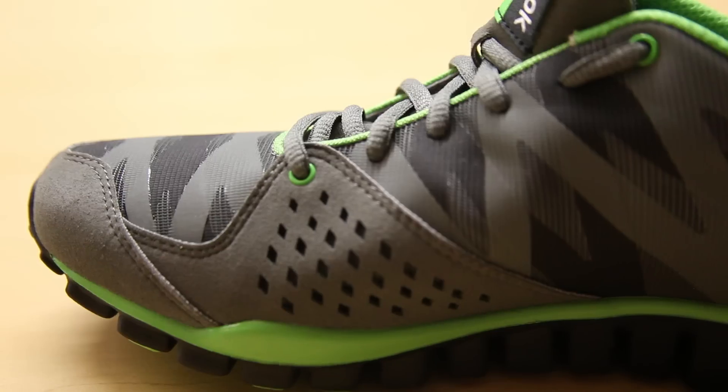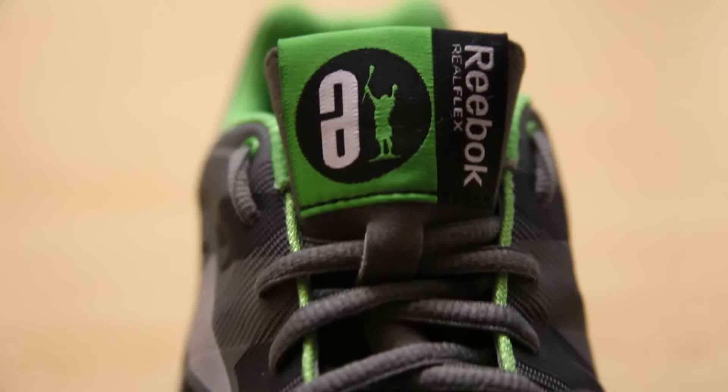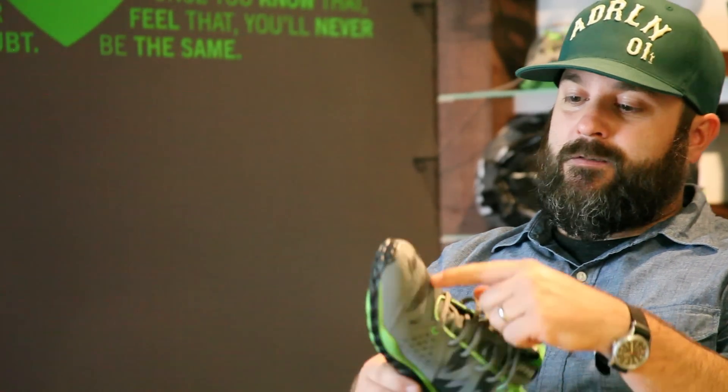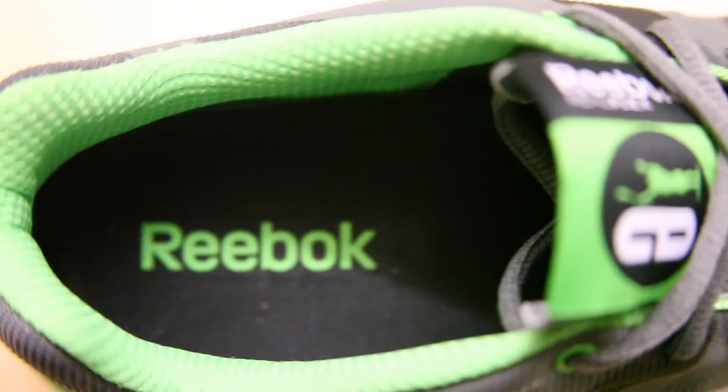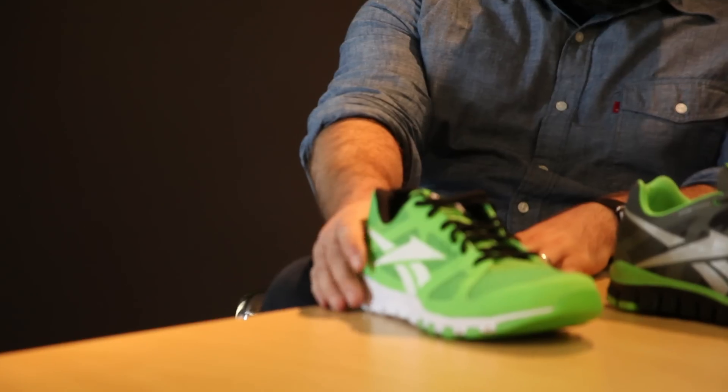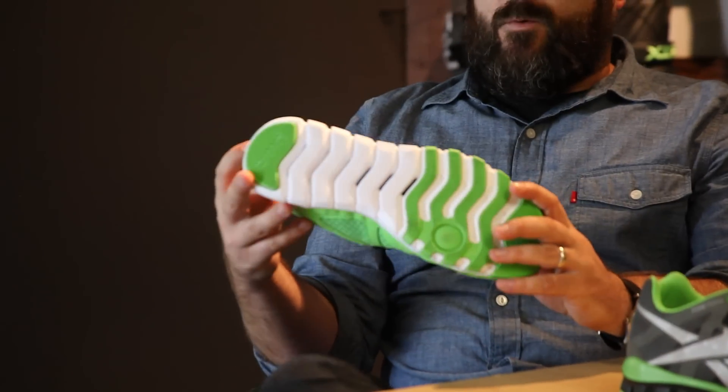The next shoe is the Real Flex, which comes with a lot of really cool technology unique to Reebok. We were excited to call out the technology with subtle color changes. It features what's called a fused frame, which provides support while keeping the shoes incredibly light.